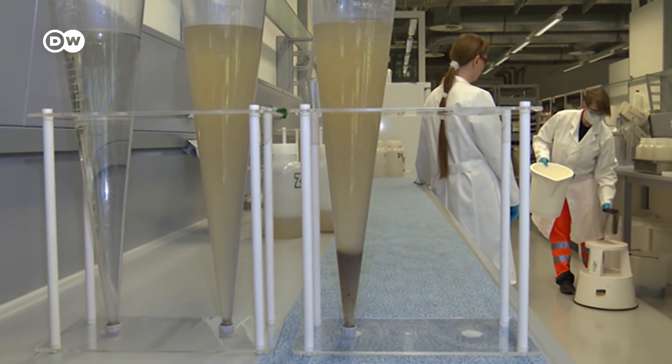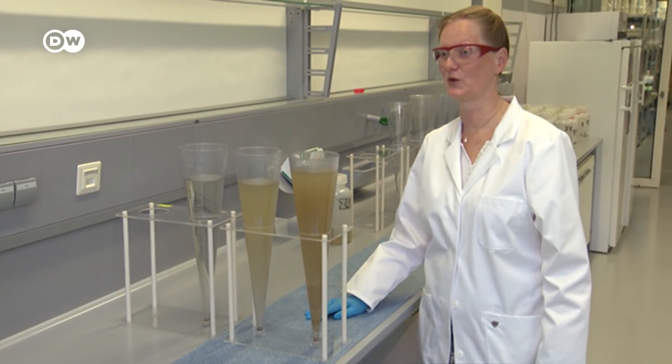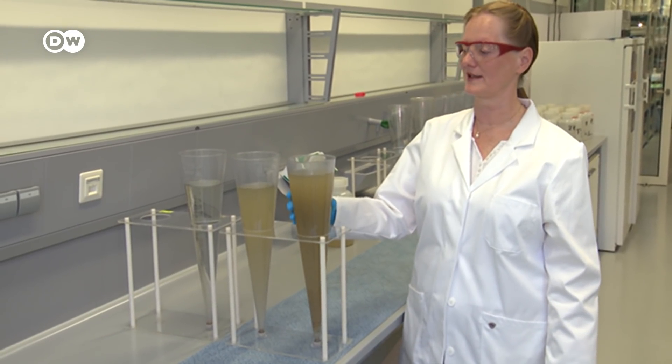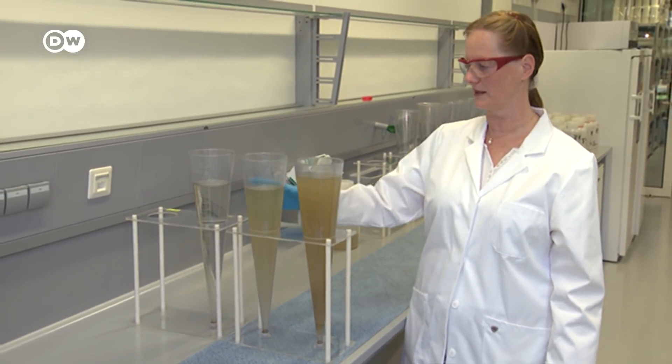In the laboratory at the plant, manager Andrea Poppe shows us a sample. Could the coronavirus be in there? Yes, the coronavirus is in there, especially in this sample, which comes directly from the sewers. We assume the largest amount of the virus is in there. And in the course of the purifying process, the water gets cleaner and cleaner.